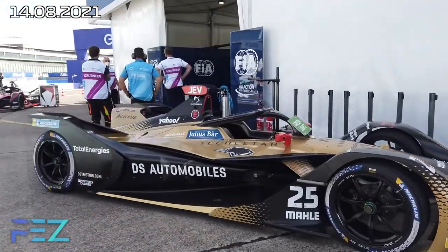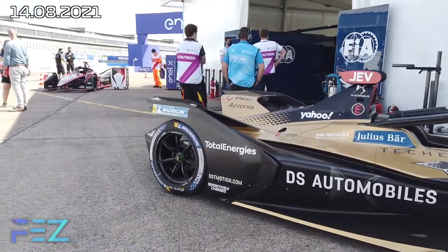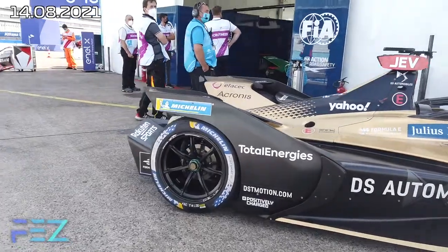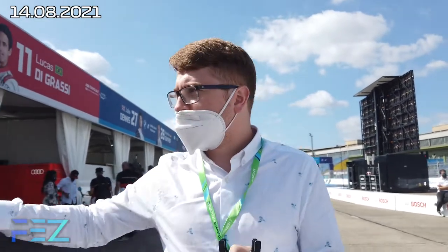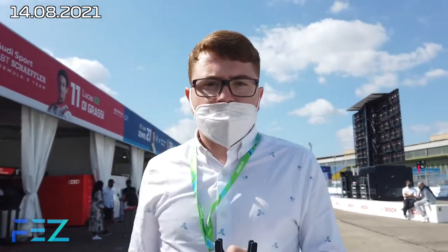Currently in the pit lane — I'll show you some shots, although the cars are quite empty. I'm walking down towards parc fermé because the DS Techeetah cars are there. There are some cars in the garages as well, but they're all tucked away, waiting to go through the parc fermé conditions. We'll head down to parc fermé, have a look around, and then we'll come back and have a chat in a moment.